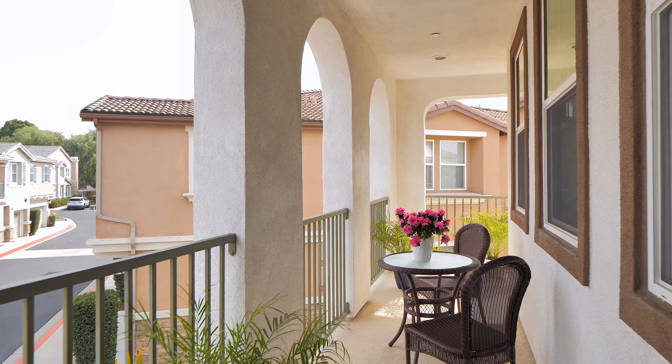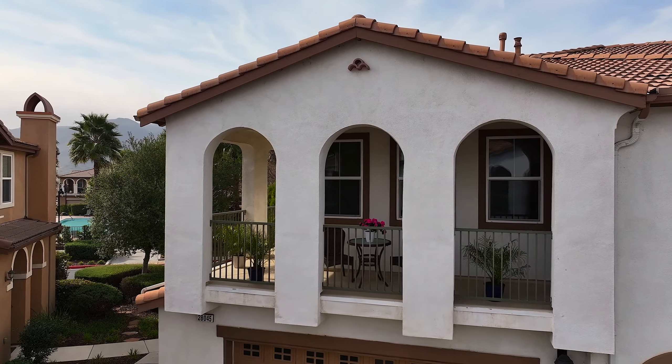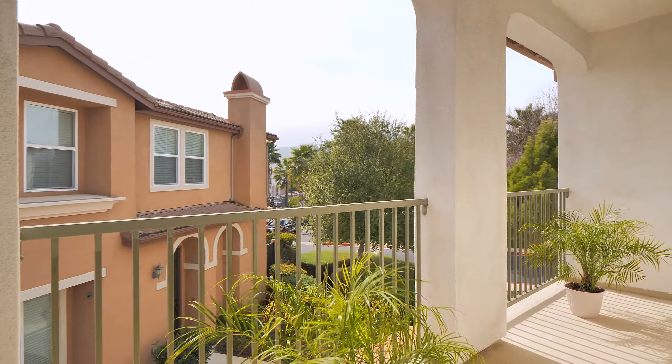As the day comes to a close, step outside to a private patio area where you can unwind, perhaps with a glass of local Temecula wine in hand, taking in the scenic beauty that surrounds you.